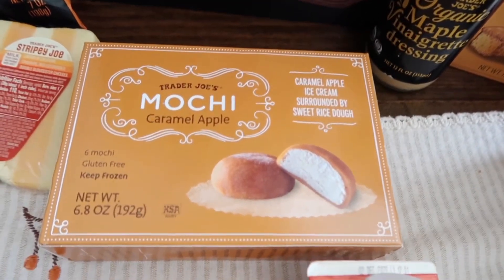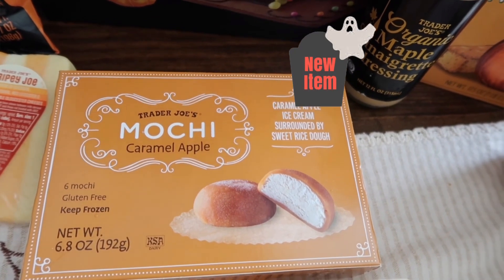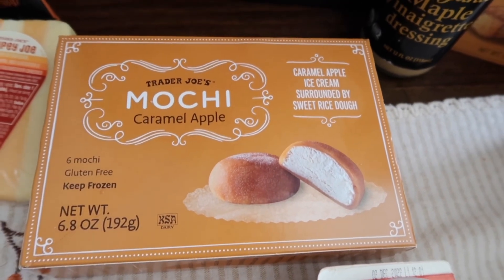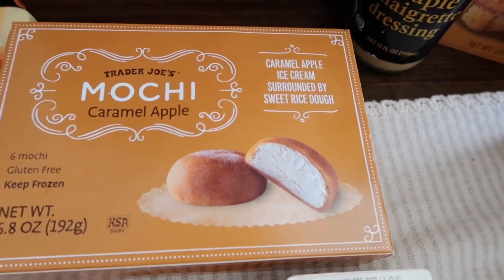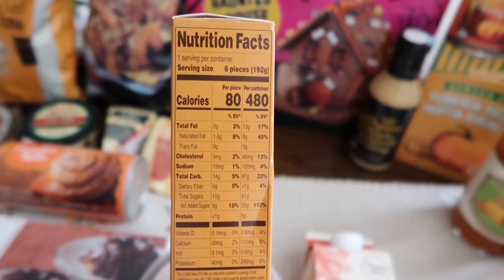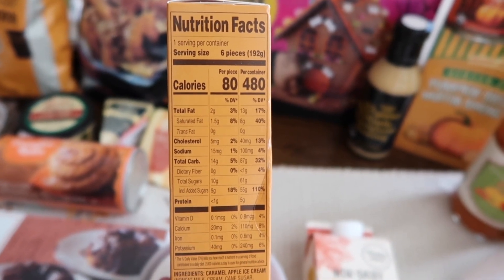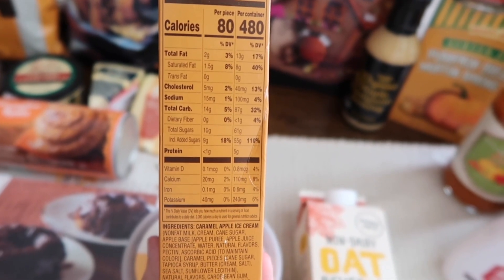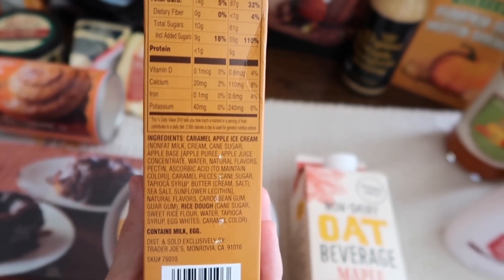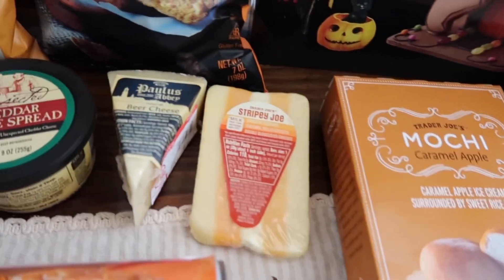We've got another new item: the mochi in caramel apple flavor. It comes with six mochis, they're frozen and gluten-free, and I hear they're individually wrapped, which is a plus since the other ones weren't. It has caramel apple ice cream surrounded by sweet rice dough. Serving size is six pieces at 80 calories per piece, which isn't bad at all for a dessert. It contains milk and eggs. I love caramel apple — really excited for these.